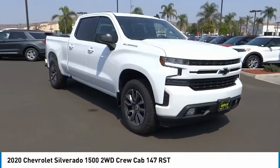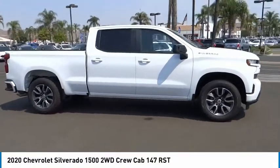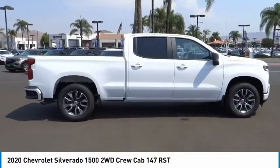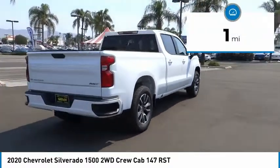Stop by and take a look at the 2020 Silverado 1500. The Chevy Silverado 1500 has the lowest cost of ownership of any full-size pickup. This vehicle has less than 100 miles.